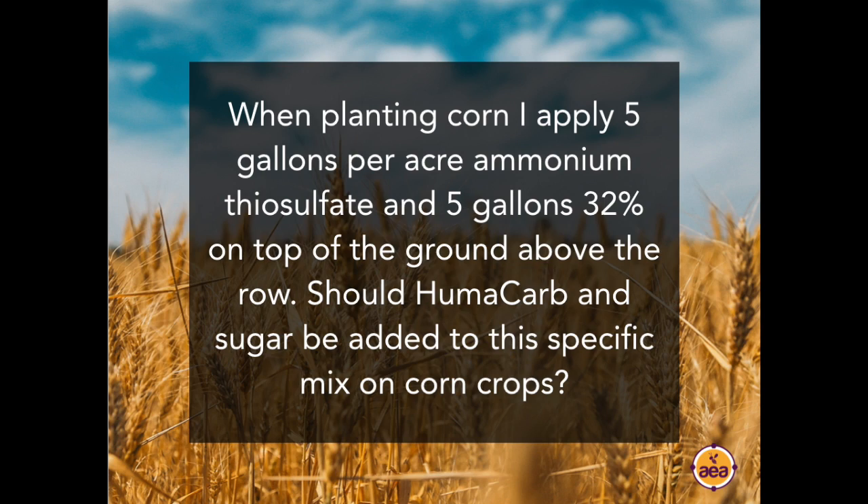Question from Dallas Wessels: When planting corn, I apply five gallons per acre of ATS and five gallons of 32% on top of the ground above the row. I see a 10 bushel per acre yield response and I think I'm getting that response from the chemical reaction in the soil from the ATS releasing calcium and other nutrients. Would adding humicarb and sugar buffer this reaction? The only way to know for certain is to test it, but my guess is it would not buffer the reaction because you're getting a lot of the response from the sulfur and the ATS. In fact, it might even speed it up, but we'd have to test that on your soil specifically.